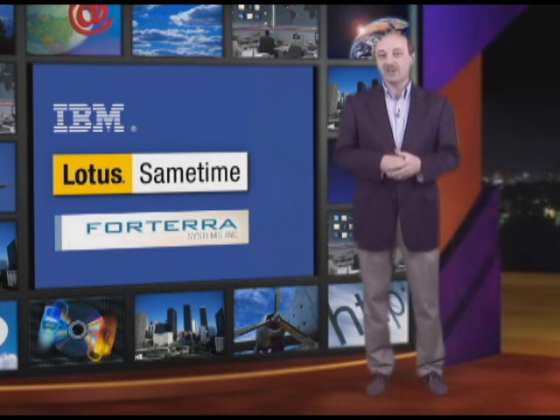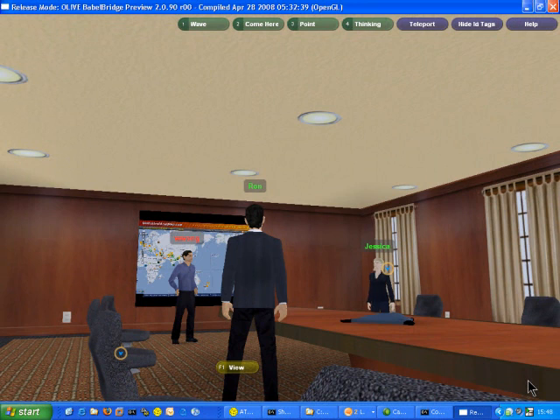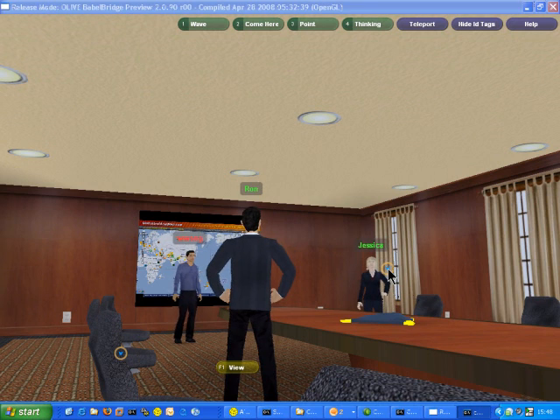But the best way to really understand what's going on is to actually see it in action. So let me move into the virtual world. Here we are in the room. What I'm going to do is join everybody up here by clicking on the Polycom. This will automatically start a meeting for us, and this hooks up into the Sametime unified telephony environment.